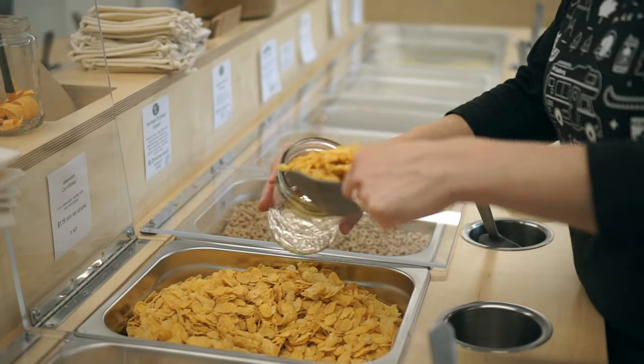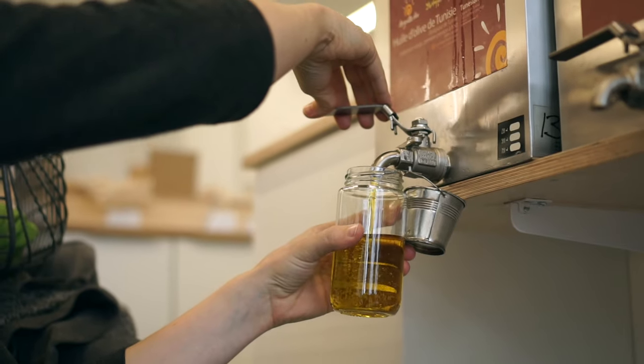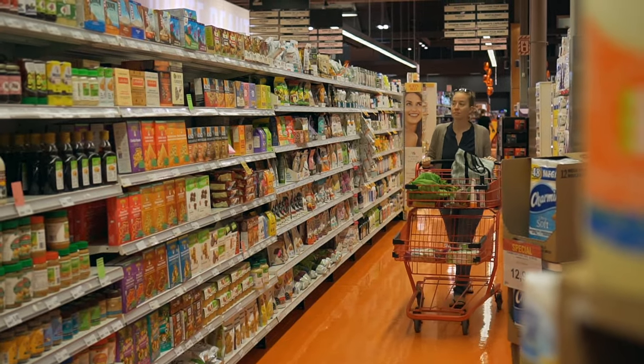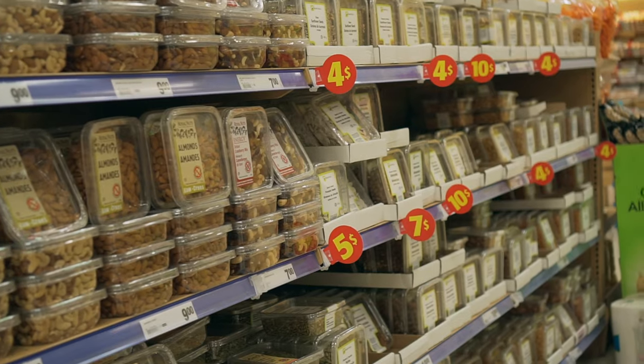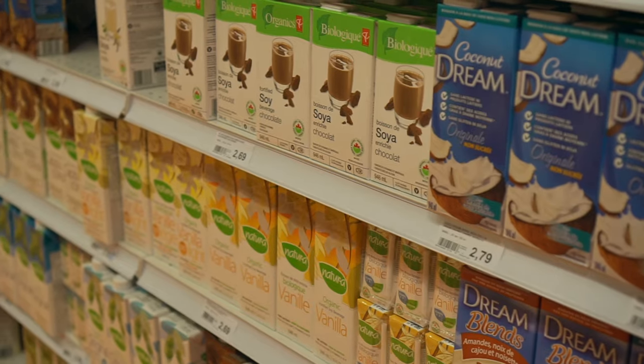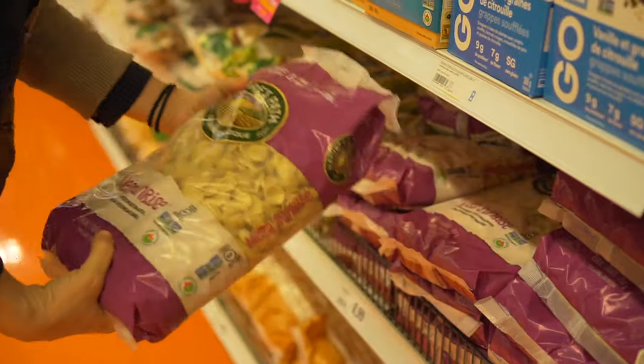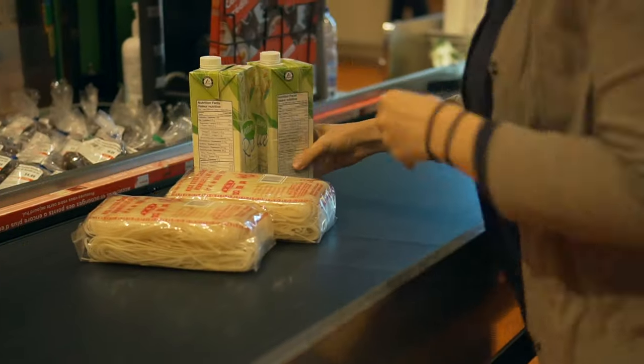Buying food in bulk and using your own bags and containers is a really great way to reduce the amount of packaging that you're consuming. But when you walk into a regular grocery store, it can feel really overwhelming — everything's in a package and it just feels like it's going to be impossible to ever buy your groceries without also buying a lot of packaging.